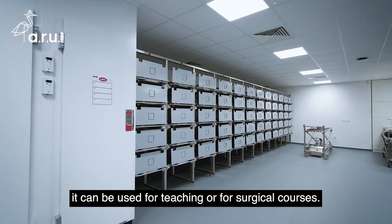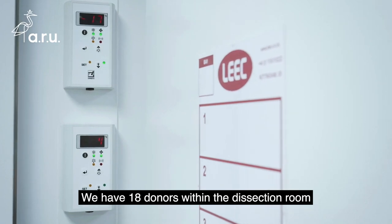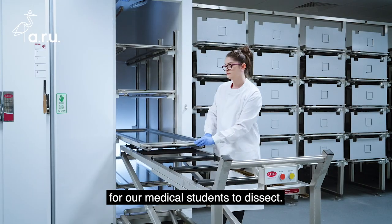Once the cadaver has been embalmed it can be used for teaching or for surgical courses. We have 18 donors within the dissection room for our medical students to dissect.